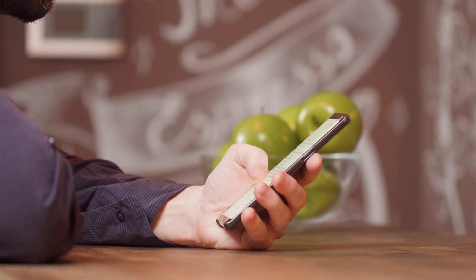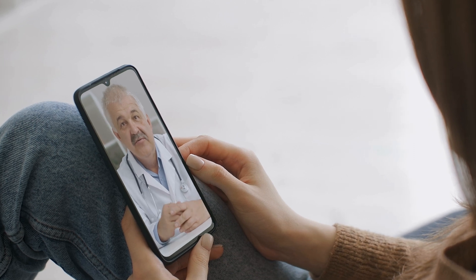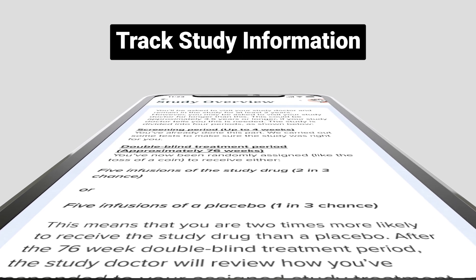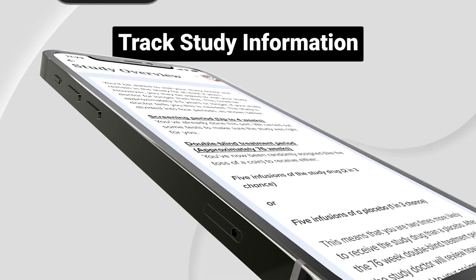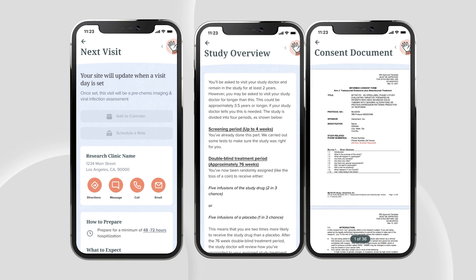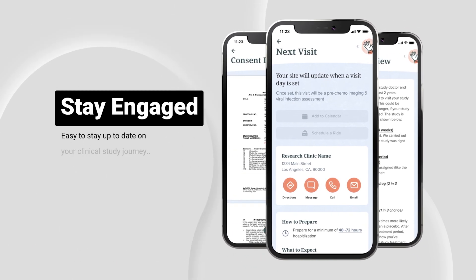Messaging and video visit capabilities support flexible communication between the patient and site from the comfort of home. Important study information, from treatment details and procedure information, to e-consent documents and research site information, are all conveniently labeled within the application.